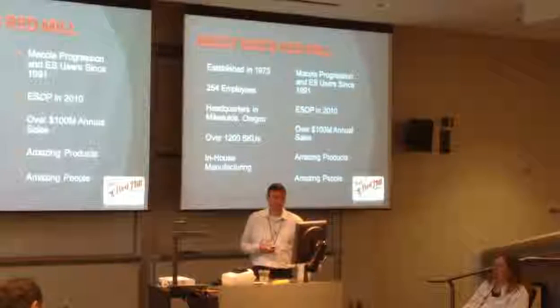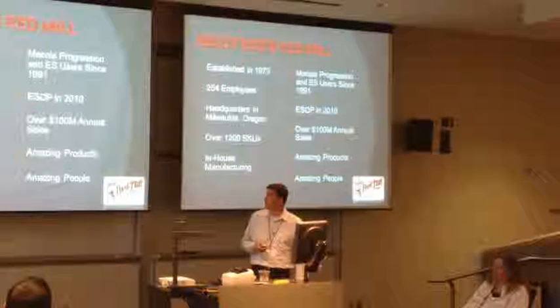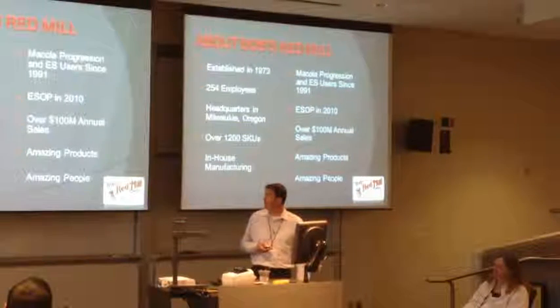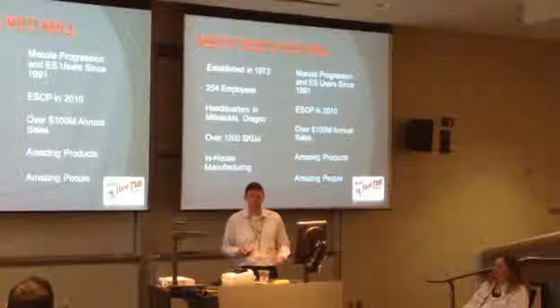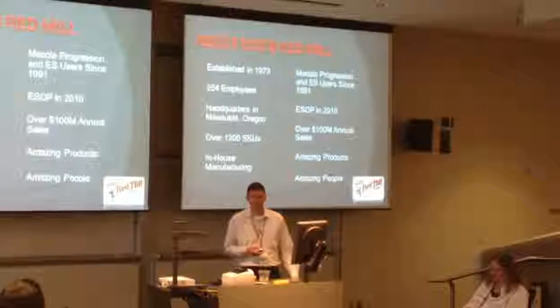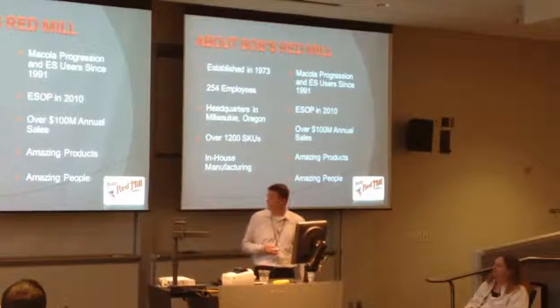We use Progression. When I first got hired, I helped us get into the ES platform. We've been around for a long time, and at least one person from the company has been to Engage pretty much every year it's been going on. We have a long history with Exact as well.